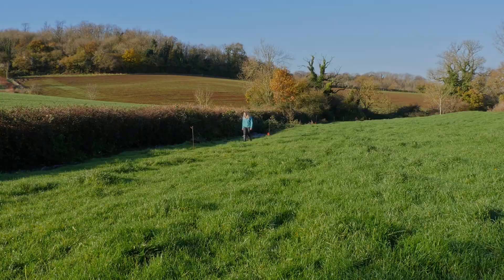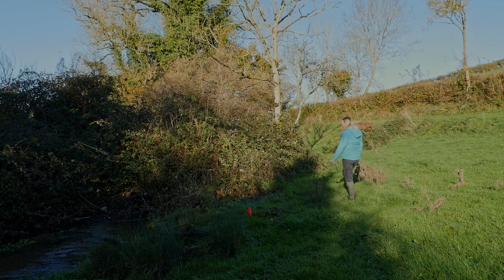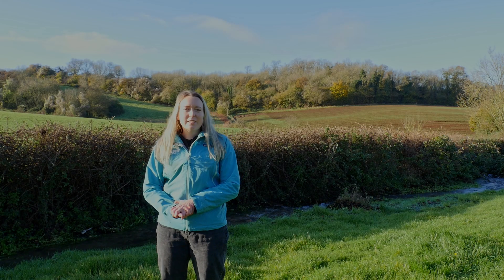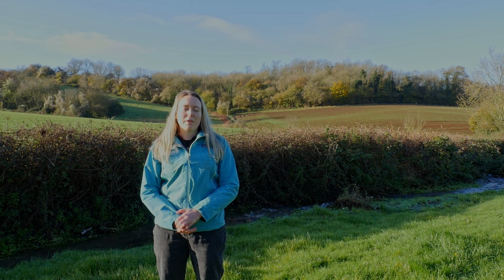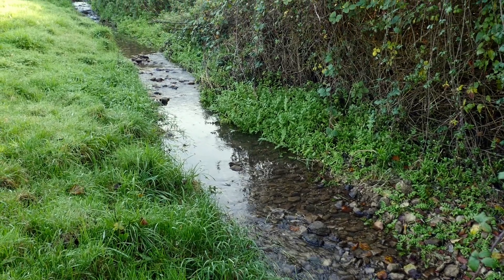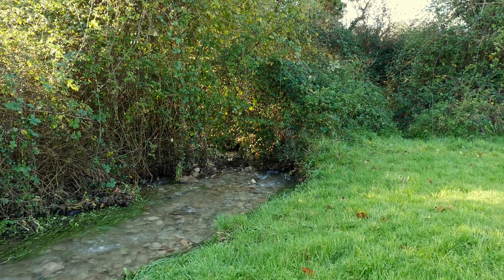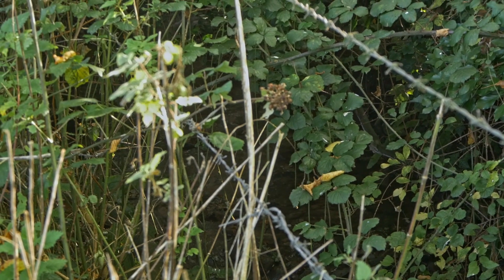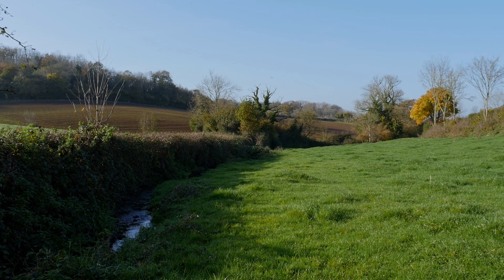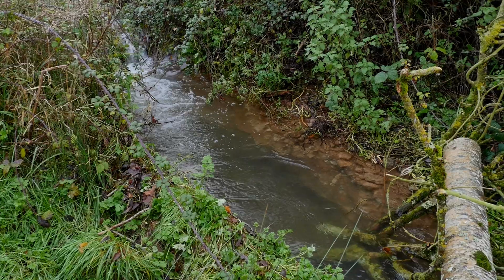We did walkover surveys of tributaries of the River Chew and identified opportunities for improvement. This section of the Bathford Brook we found to be reasonably straight in places. It lacked that diversity of woody debris, was overshaded in some parts and quite open in others. So we've designed a project to help restore these natural features.